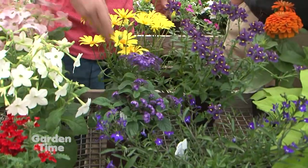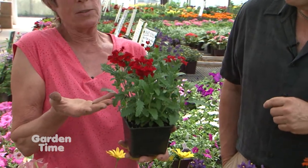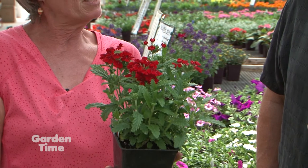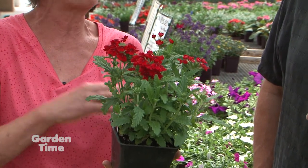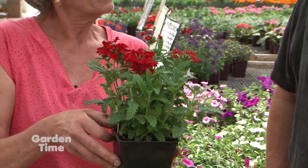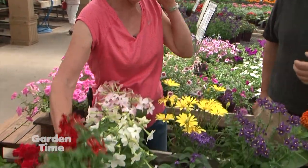What is the beautiful red here — is that a verbena of some sort? That is a verbena. There are the seed-grown upright verbenas, cheap and easy. There are the trailing verbenas that are a little fancier. Both of them attract bees and hummingbirds, and they are radical bloomers — they just bloom and bloom.